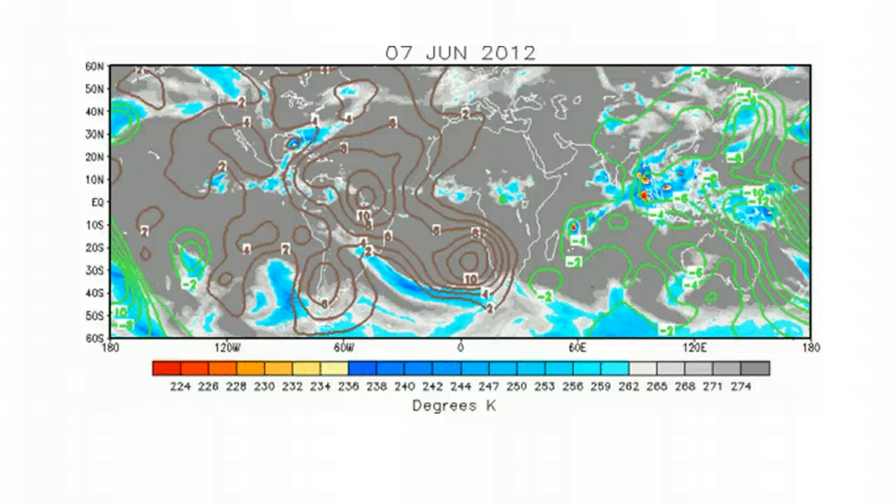Finally, what could also add some fuel to the fire down the road is the Madden-Julian Oscillation. Right now the phase that supports tropical cyclone activity is located out across the Indian Ocean and the western Pacific, as denoted by the green colors. But in roughly 10 to 15 days, the positive MJO pulse should be moving into the eastern Pacific and Gulf, which could also be the reason why models are beginning to show disturbances developing along the way.